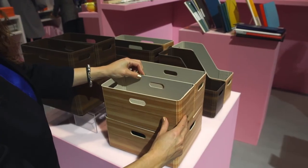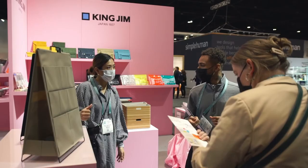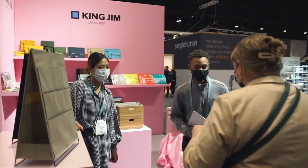King Jim rises to the challenge of product development beyond the traditional stationery and office supplies, focusing on creating new and innovative products. Please visit King Jim's website at kingjim.us for the best tools to fit your needs. Keep creating!